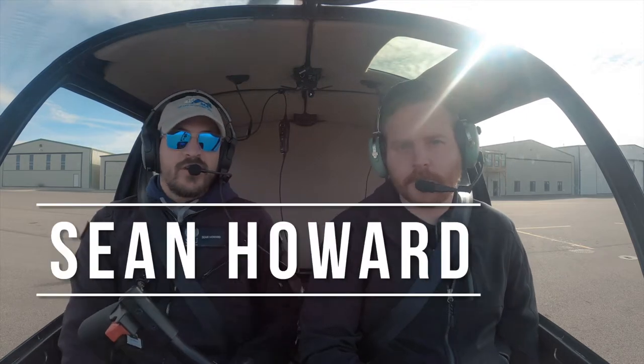Hey everybody, my name is Sean Howard at SUU Aviation. Today me and my student are going to be going out to do some full-down autorotations as part of his Flight Instructor Certification Lab. Hope you enjoy the video.